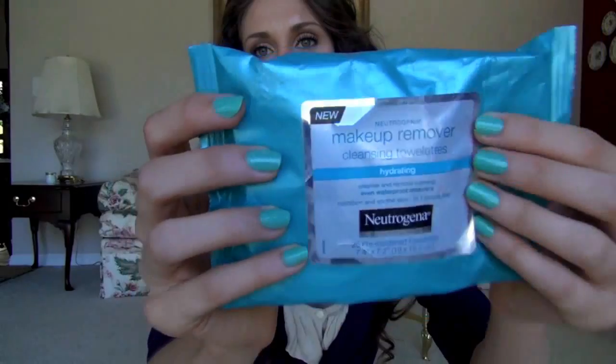These are ones from Neutrogena — a makeup remover cleansing towel that's hydrating. You guys can get things like this at the drugstore. You need to wipe and remove your makeup until everything comes back clean. And even if you don't use makeup wipes, wash your face until a tissue paper comes back clean, because if it still has product on there, that means your makeup is not completely removed.